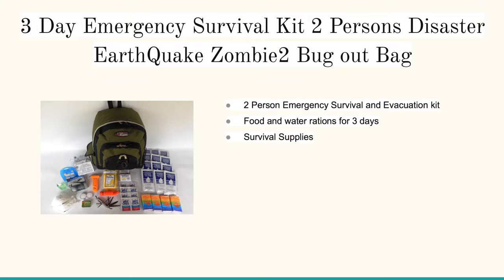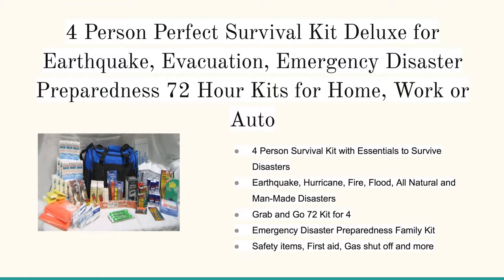you've always got this as a quick grab-and-go. It's got all the different food, water, multi-tool — everything you'll need for two people for up to three days. And the granddaddy is the Survival Kit Deluxe for Earthquake Evacuation Emergency Disaster — it's got everything you need for up to 72 hours for four people.